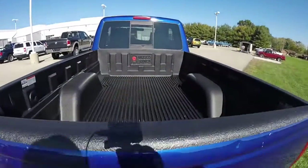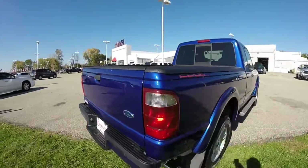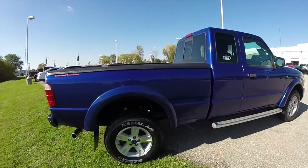It does have a drop-in bed liner made by Ruggedliner. It has chrome tubular side steps.